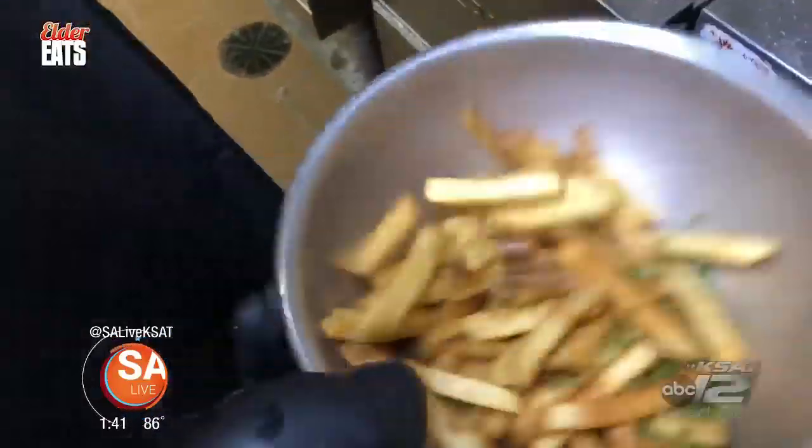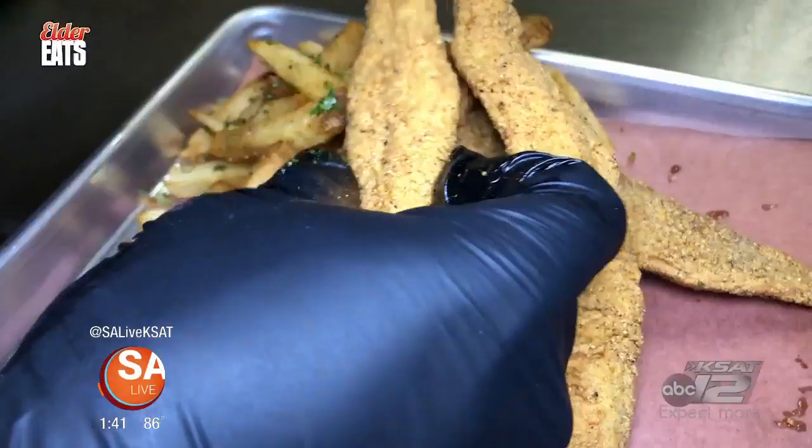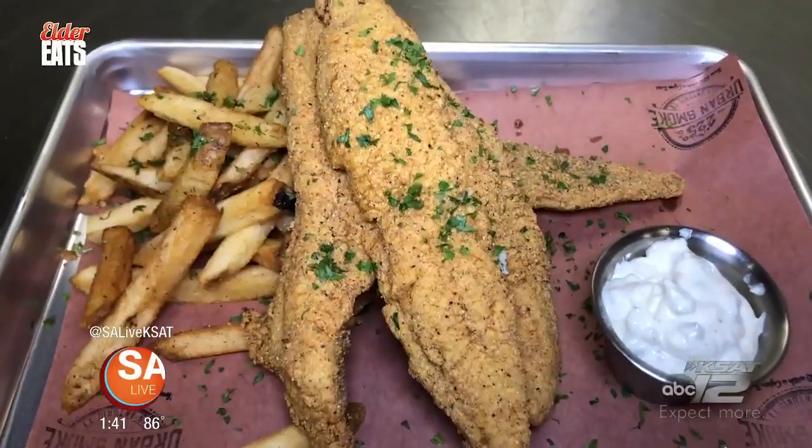The catfish is nice and clean, great texture, cooked perfectly. The exterior is nice and crunchy but still very light, and it's holding up really well. The tartar sauce is insane though — you're going to want to take that home.